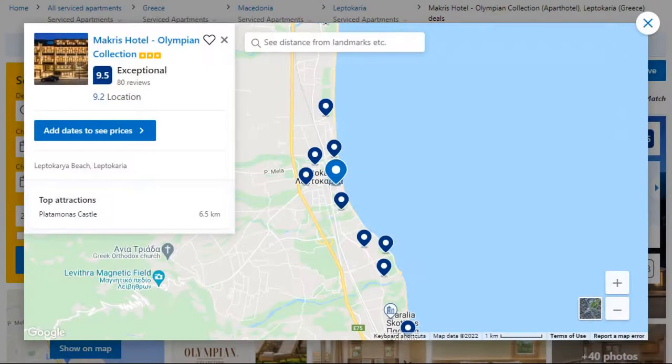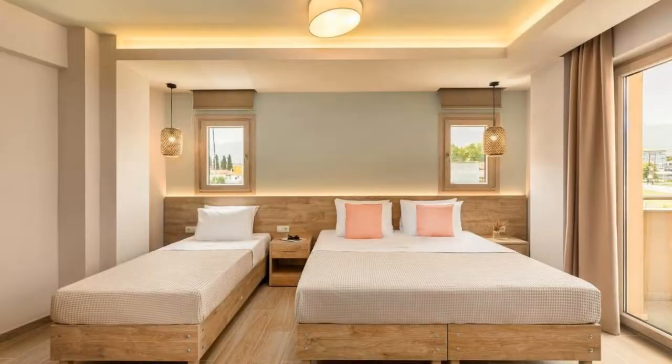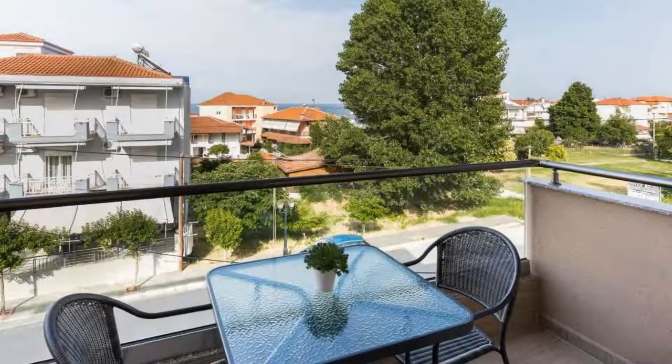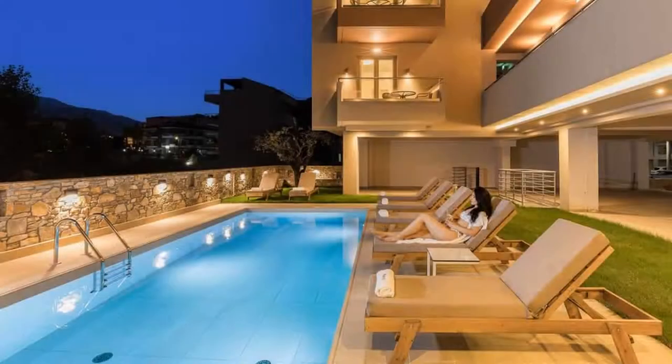Number 4. This is a 3-star property. The location of the property is attractive and the guests love walking around the neighborhood. Check-in time is 3 pm and check-out time is 11 am. Guests are required to show a photo ID and credit card at check-in. Pets are not allowed in this property.